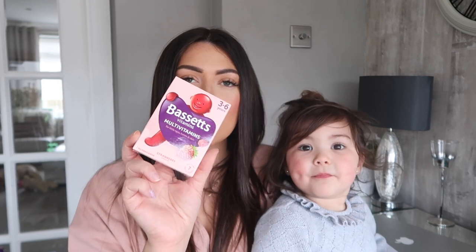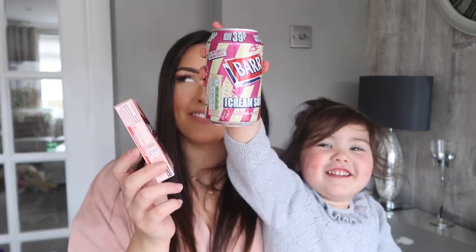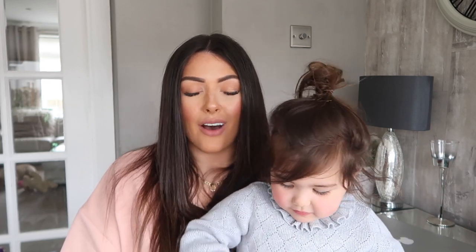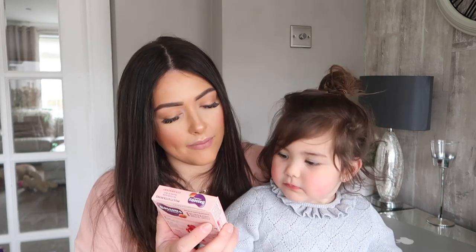These are Ella's multivitamins — the Bassett's three-to-six years multivitamins, for little eyes, bones and skin, strawberry flavour. She takes one every day. I've been using Home Bargains and admittedly it was a bigger packet — about £3.99 or £5.99 — but it's worth comparing to see whether these are a better buy or whether the bigger pack is.